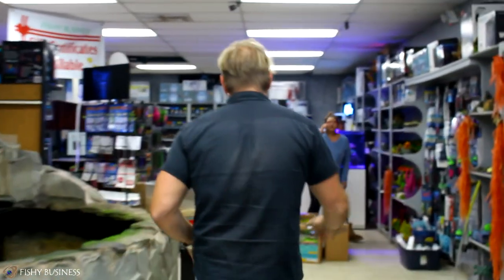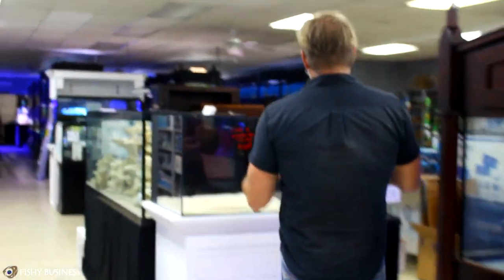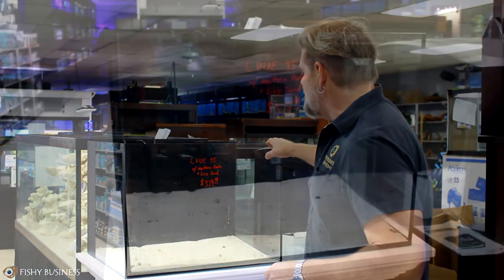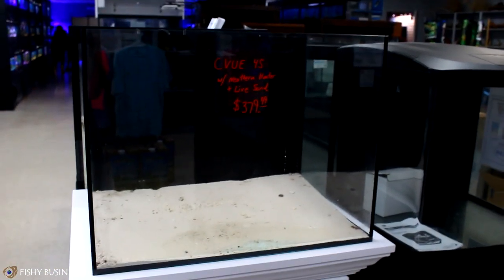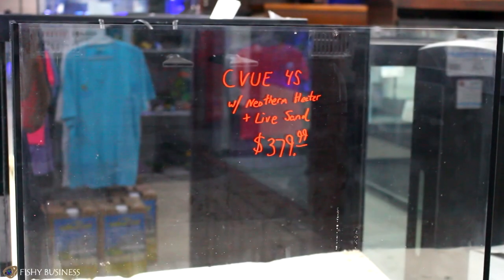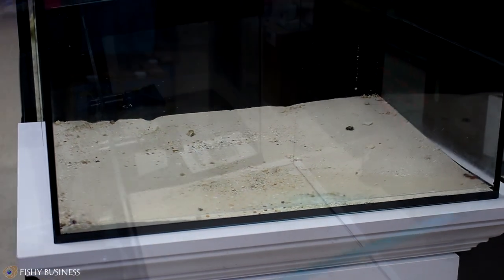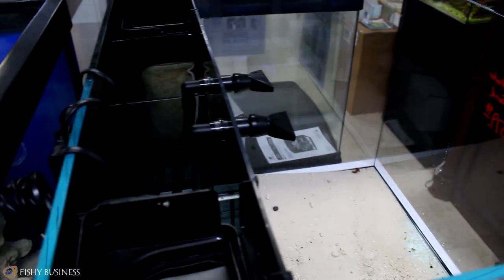Come with me. First thing I'd like to show you is this right here. Every time I promise that when we get used tanks in I'm going to show you what we have — and this is a used tank. It has only been used one day, and we were the ones that used it for the coral show two weeks ago. It is an incredibly good deal: CV 45 with the heater and live sand for $380. This one is definitely worth showing because it's only been set up for one day and you're getting it for a fraction of the price.